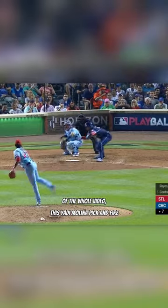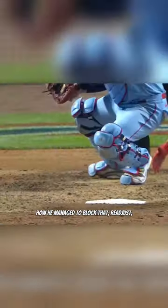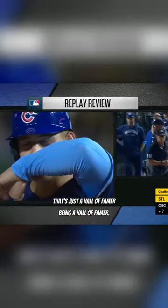And lastly, the most impressive play of the whole video. This Yadier Molina pick and fire from the knees to nail Anthony Rizzo after a review. How he managed to block that, readjust, and fire a good throw from his knees all at the same time? That's just a Hall of Famer being a Hall of Famer.